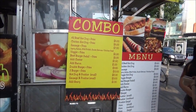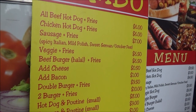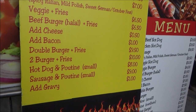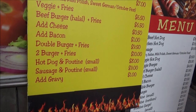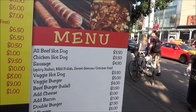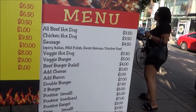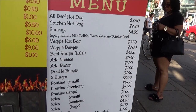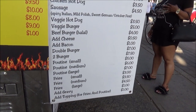Here we have another street food vendor. An all-beef hot dog and fries combo is $6 Canadian, about $5 US. Chicken hot dog and fries is also $6 Canadian. Double burger and fries is $9.50. Hot dog and poutine is $8 — poutine is a Canadian item with cheese on top of french fries. Individual items include all-beef hot dog for $3.50, chicken hot dog for $3.50, about $2.50 US, veggie hot dog $3.50, double burger $7, and fries for $3 small or $4.50 large.